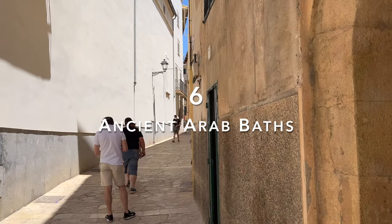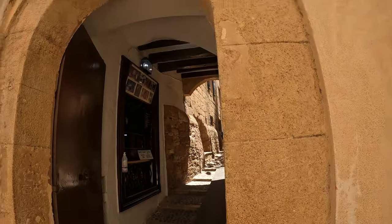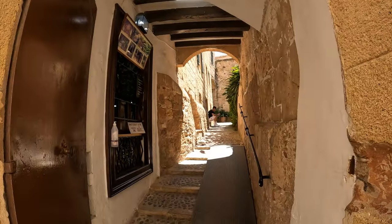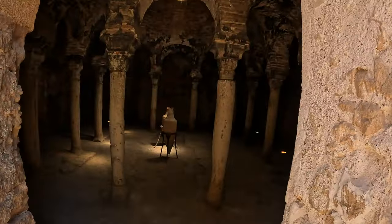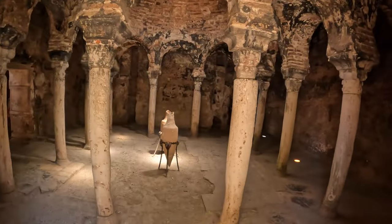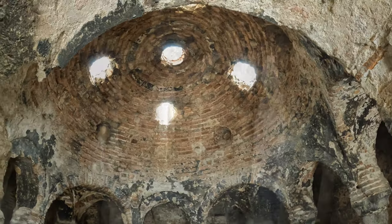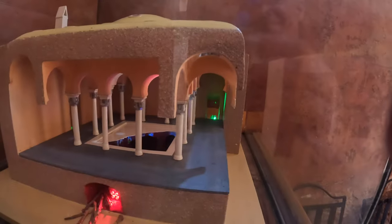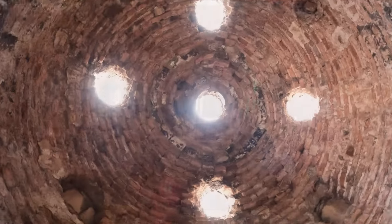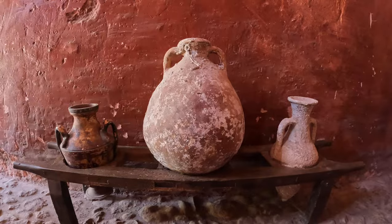Discovered only 100 years ago in the gardens of a manor house in the old town, the Arab Baths date back to when Palma was an Arab city known as Medina Mayurqa. Thought to have been attached to a private home rather than a public hammam, the Arab Baths seem to have been constructed from the remains of other buildings from previous periods. The mainly Roman columns and the domed roof tepidarium are all different and clearly salvaged from different places. The baths are a small but fascinating place to visit, and for me the highlight was the beautiful secluded garden with many beautiful flowers. Entry is 3 euros.